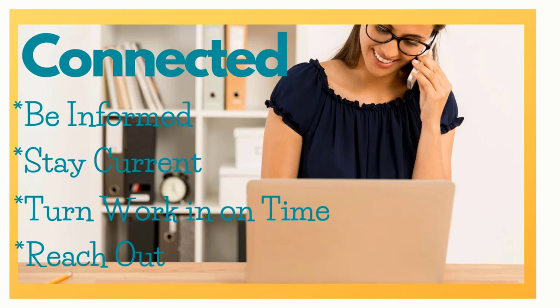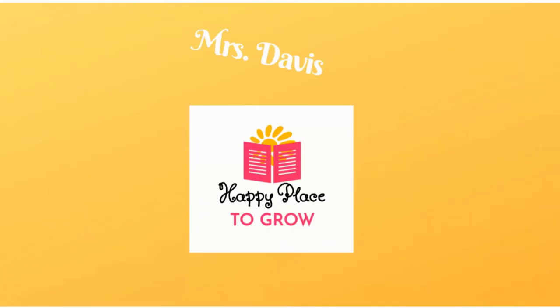Remember, the journey you're taking is not always easy, but it is well worth the effort. Follow these tips and your path will be much less stressful. Now take a breath — you've got this. Thanks for viewing.